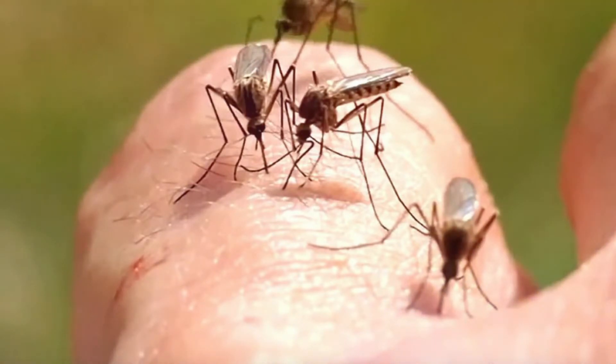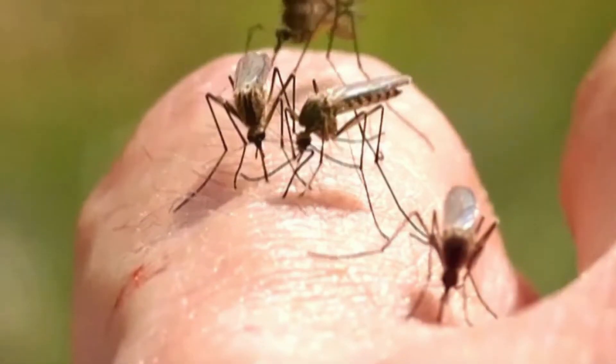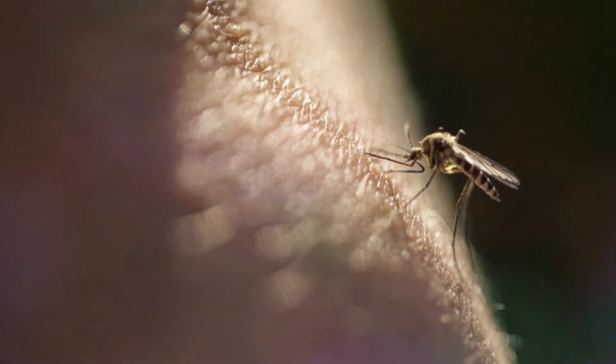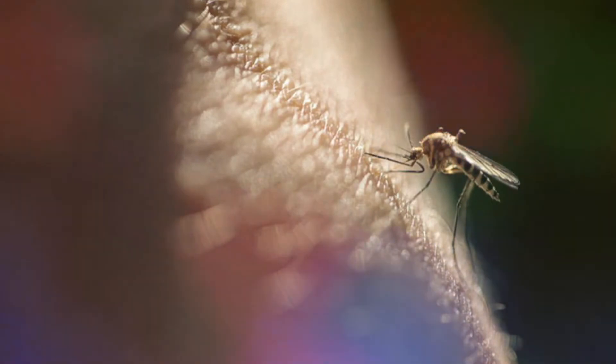A few people who are infected with the West Nile virus will develop a serious neurological illness such as meningitis or encephalitis. The severe symptoms of West Nile virus include paralysis, seizures, tremors, coma, disorientation, and high fever.